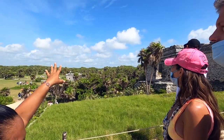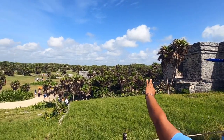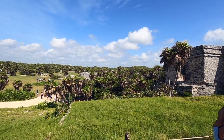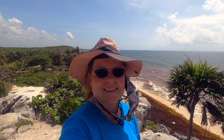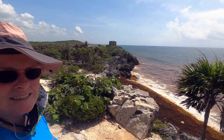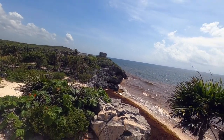That also served as a watchtower by the warriors, for the defensemen. This city is 380 meters long by 170 meters wide.